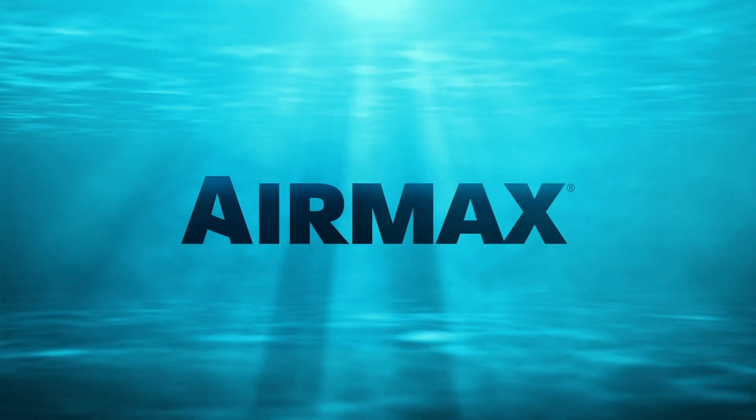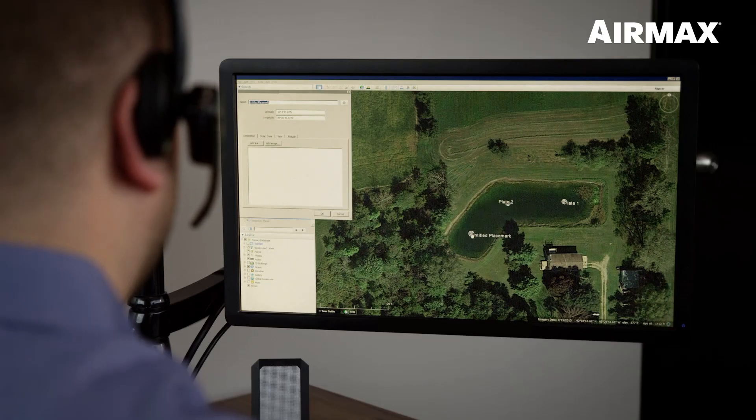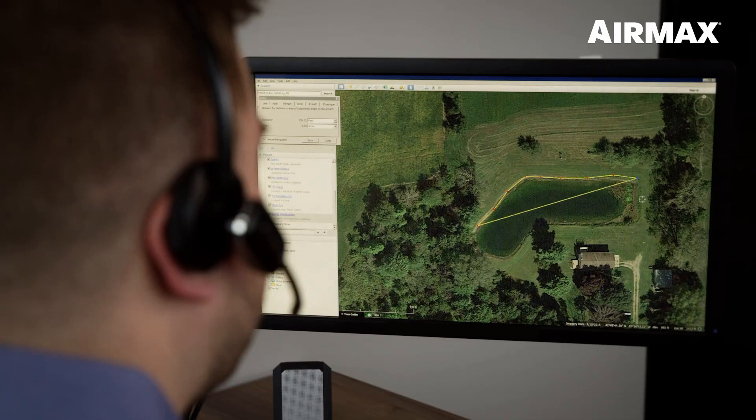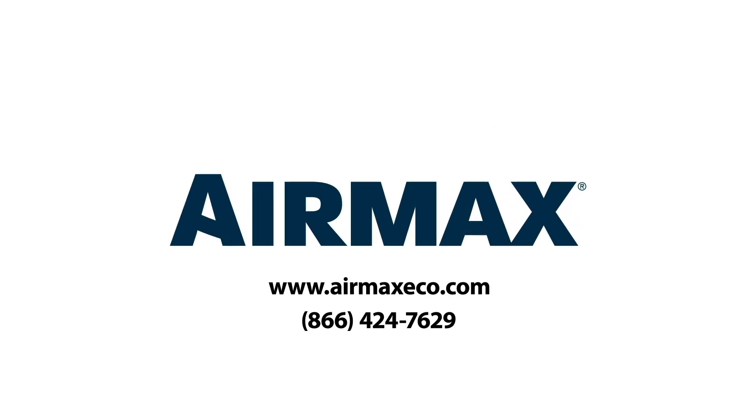Are you ready to see how the AirMax Ecosystem can benefit you? Let AirMax provide you a free, customized pond profile, complete with treatment recommendations and an aeration layout for your specific pond or lake. We can also match you with a certified AirMax Professional in your area. Visit us online at airmaxeco.com or contact us directly at 866-4-AIRMAX.